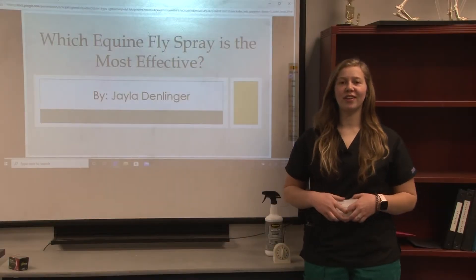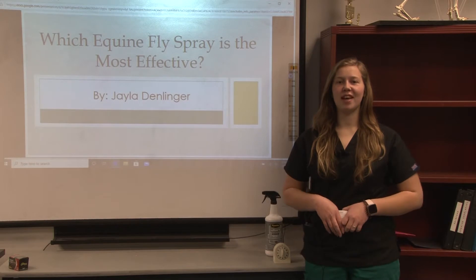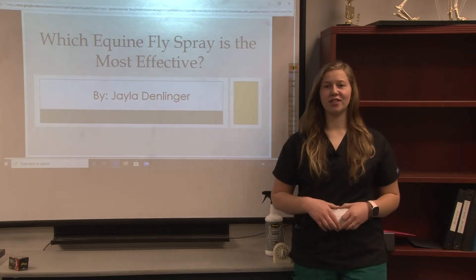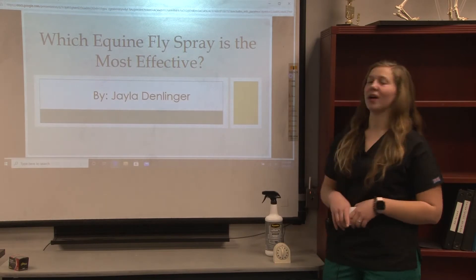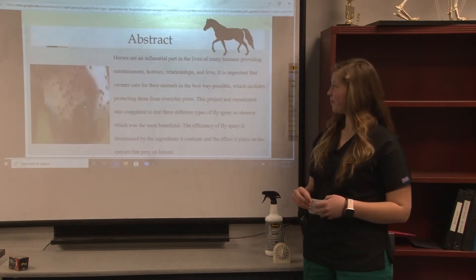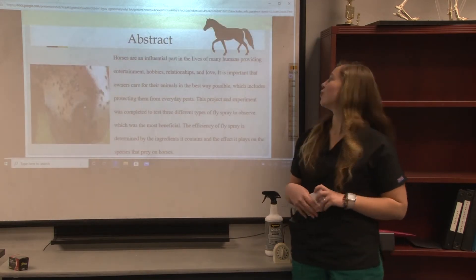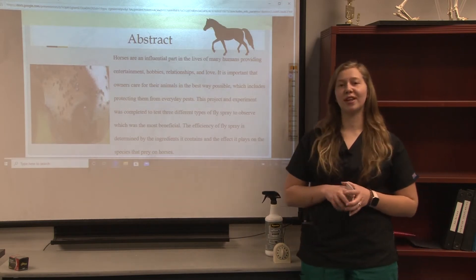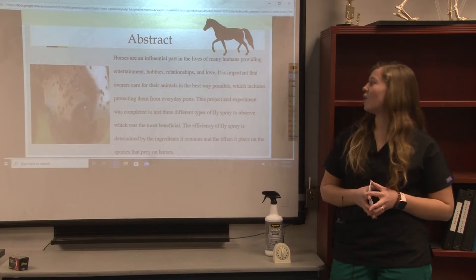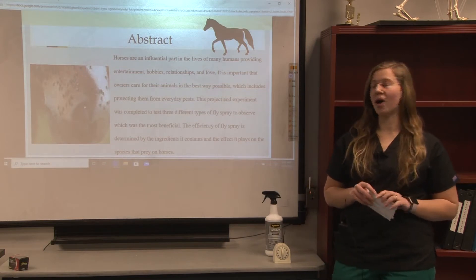Hello, my name is Jayla Denlinger and I am a senior in the Veterinary Science Lab at the Miami Valley Career Technology Center. My project today is determining which type of equine fly spray is the most effective. Horses are an influential part in the lives of many humans. They provide entertainment, hobbies, and relationships. So it's important that owners care for their animals in the best ways possible.